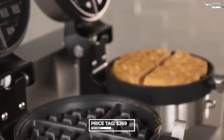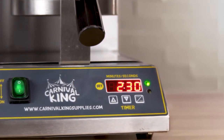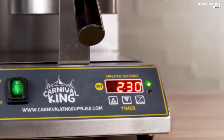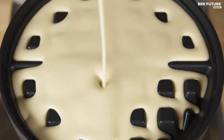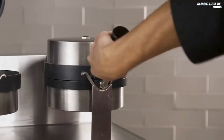At a reasonable price of $269, the Carnival King is a must-have for any breakfast establishment. Its heavy base and non-skid feet provide stability, ensuring that the unit stays in place during use. So why wait? Start serving up delicious, fluffy waffles today and delight your customers with this top-of-the-line waffle maker.